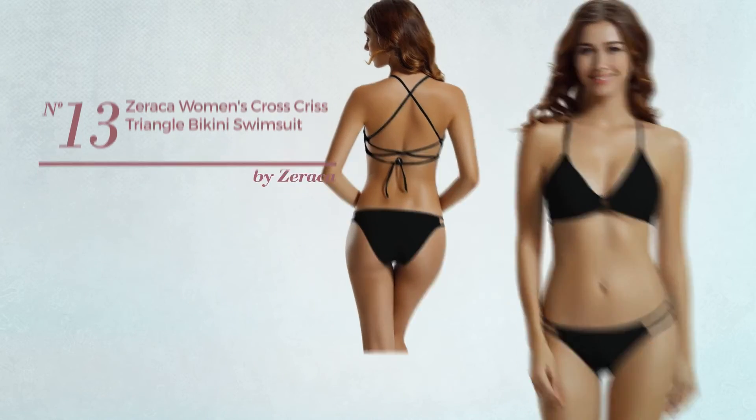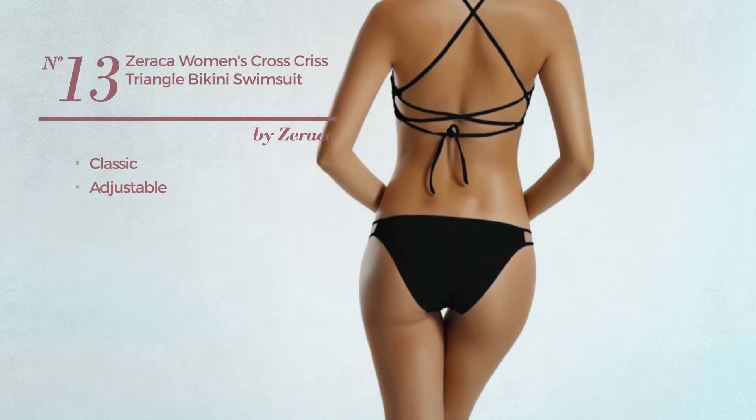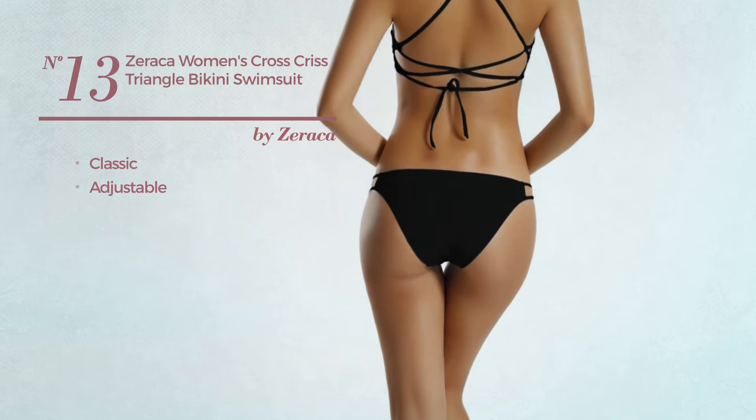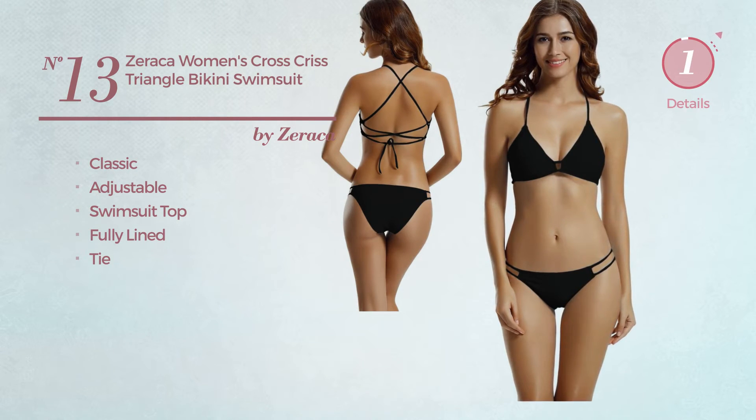Number thirteen: featuring a classic look, made of adjustable material. This swimsuit includes a swimsuit top, fully lined and tie. Available in five other colors.